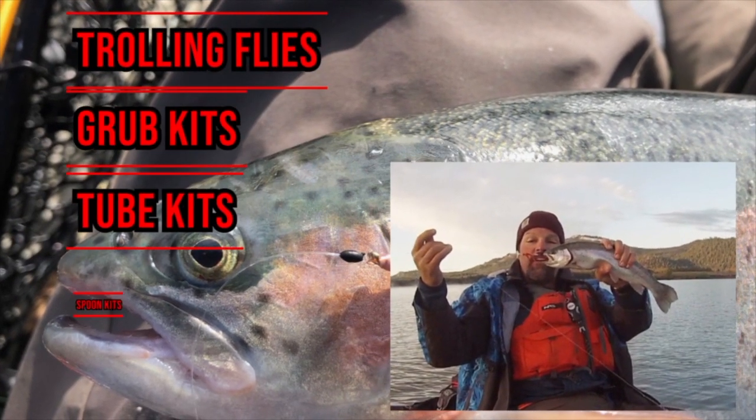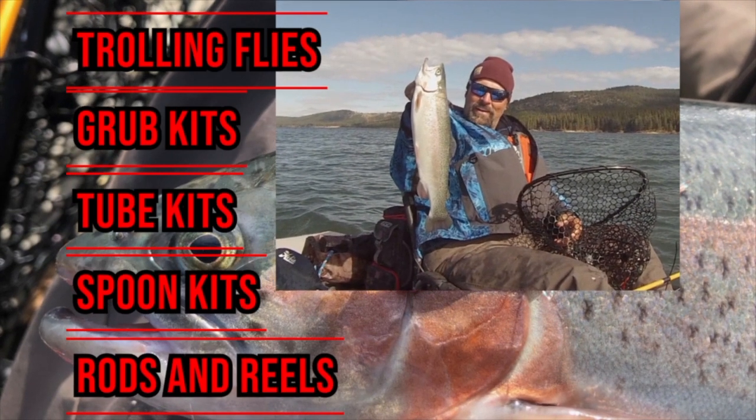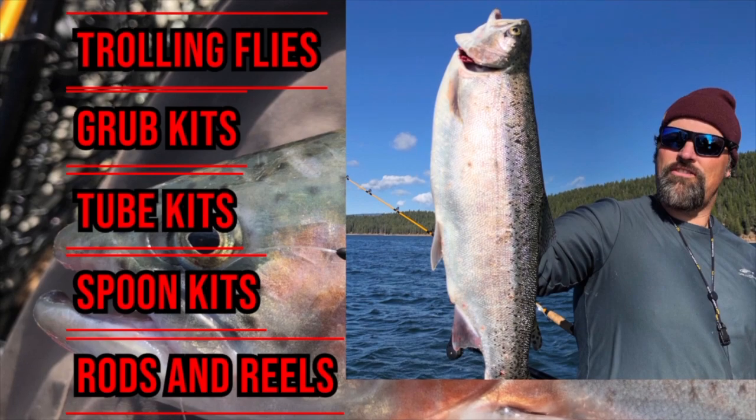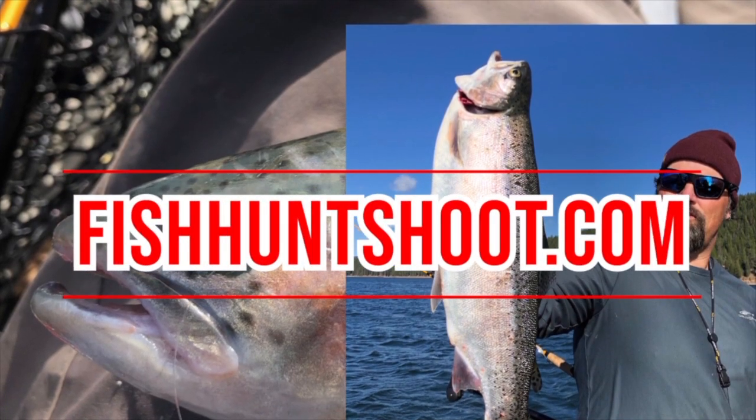Fishhuntshoot.com offers a variety of tackle, as well as rods and reels designed to get you on more and bigger fish. Check it out today at Fishhuntshoot.com.